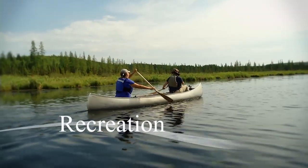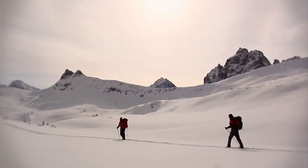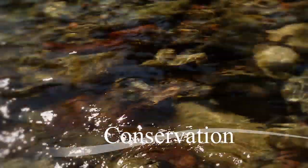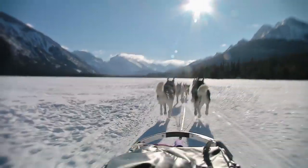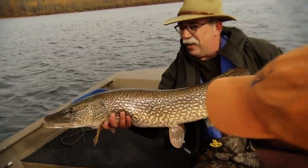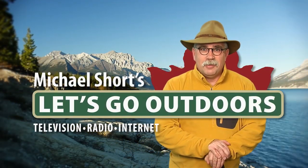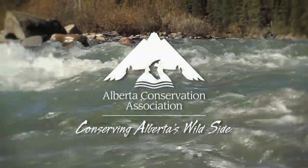Let's go outdoors where the waters run clear and cold, Mother Nature's world is better than gold. So much to see, so much to do, let's go outdoors, me and you. Let's go outdoors with Michael Short. Supported by the Alberta Conservation Association.